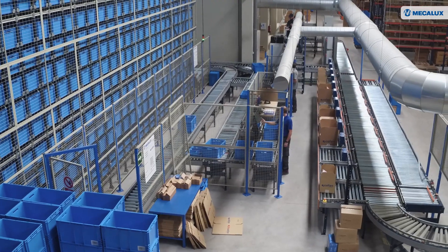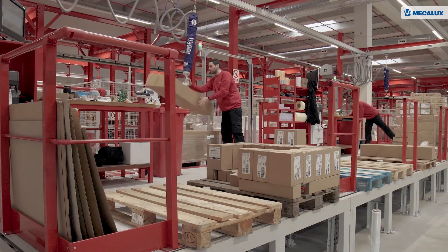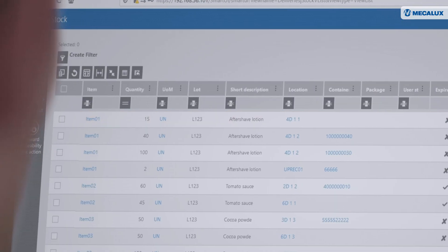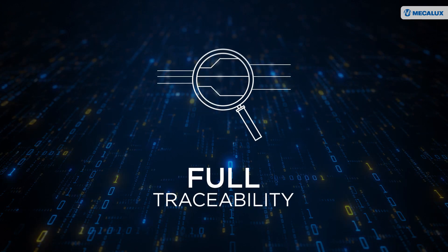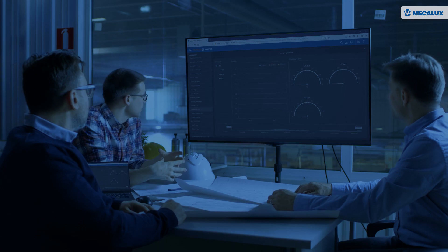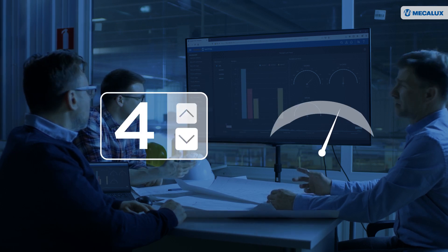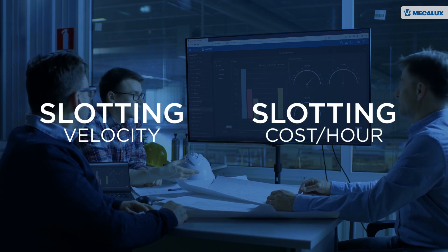Thus, picking tasks aren't interrupted while the changes are made. This complementary software to Easy WMS offers users a number of extra benefits, such as cost reductions, full inventory visibility and pick path optimisation. These advantages can be quantified and enhance warehouse performance, thanks to parameters such as slotting velocity and slotting cost per hour.